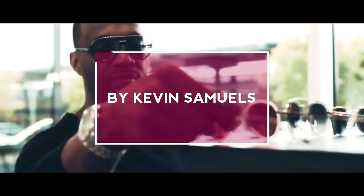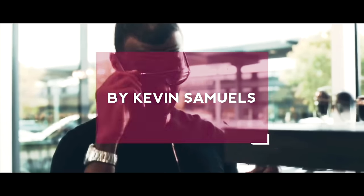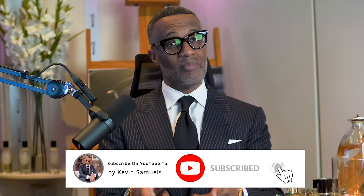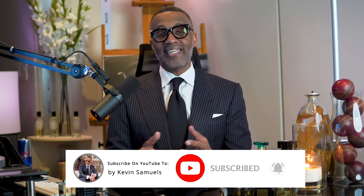Welcome to the channel where fashion meets fragrance. My name is Kevin Samuels, the Godfather of Style. Today's video is my must-have musk collection — this is going to be epic. If you like this kind of video, go ahead and subscribe, drop a like below. Shout out to the CIA — what is going on, you modern sexy savages.